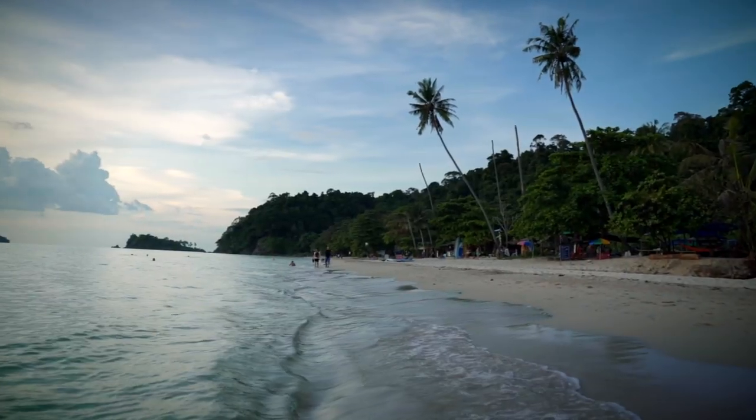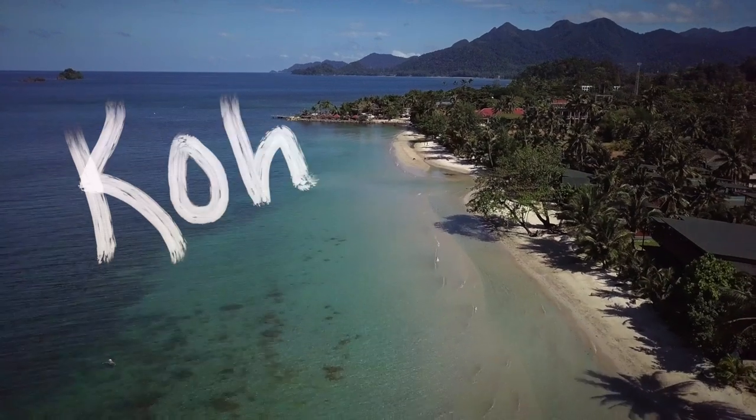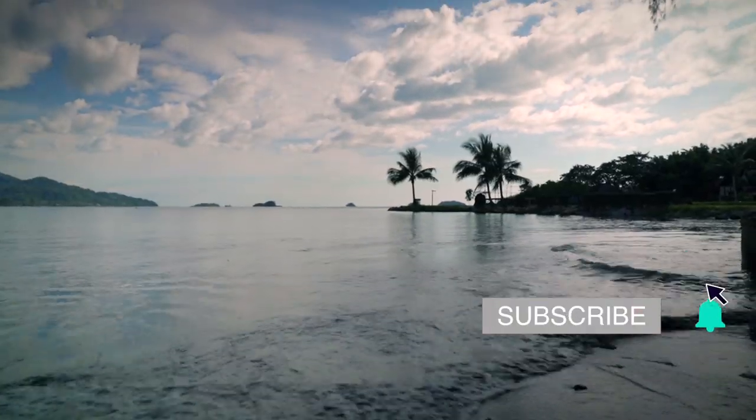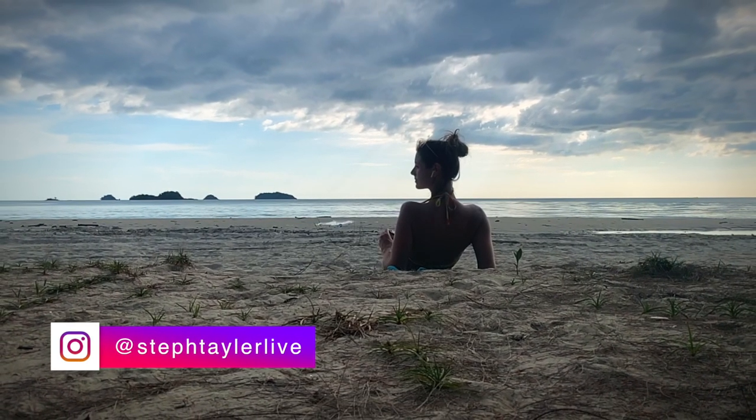In this video, I'm going to show you all the beaches I visited on this island and share my thoughts on each one. I'm Steph Taylor and if this is your first time to my channel and you like travel videos, be sure and subscribe. Also be sure and check out my Instagram for all of the pictures that I take on my trips.